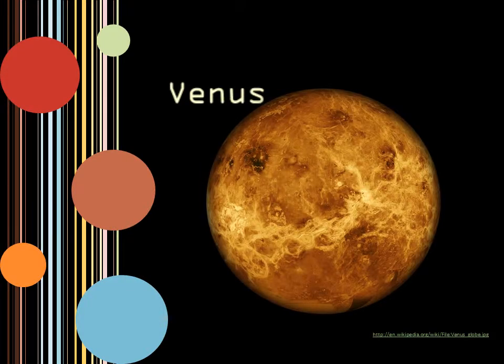Venus is the second planet in the solar system. It is sometimes called Earth's sister planet because the two planets share similarities. They are both around the same size, have few craters, and roughly the same density and composition. Venus has an unusual rotation because it is slow, where 243 Earth days equals one day on Venus.